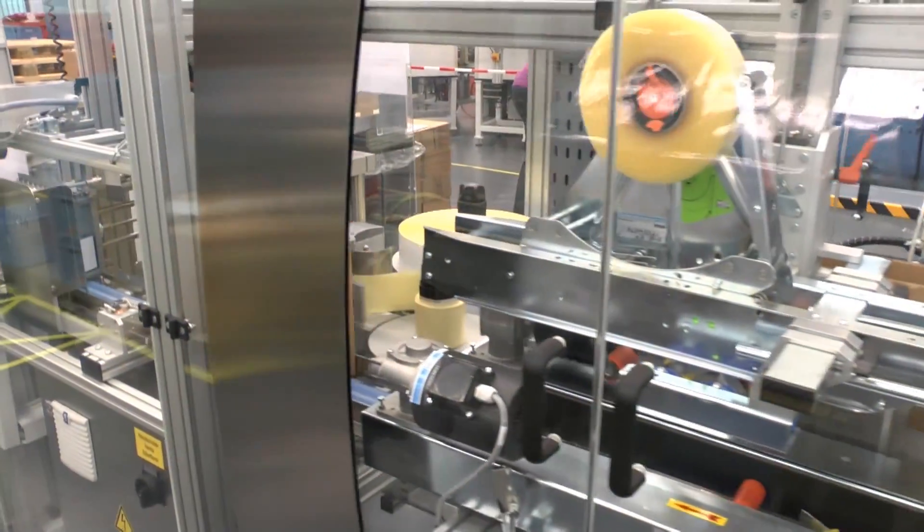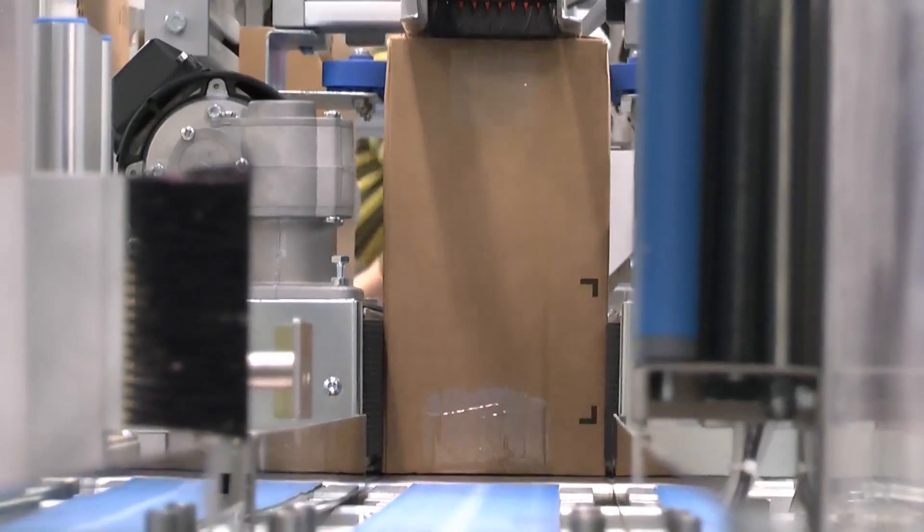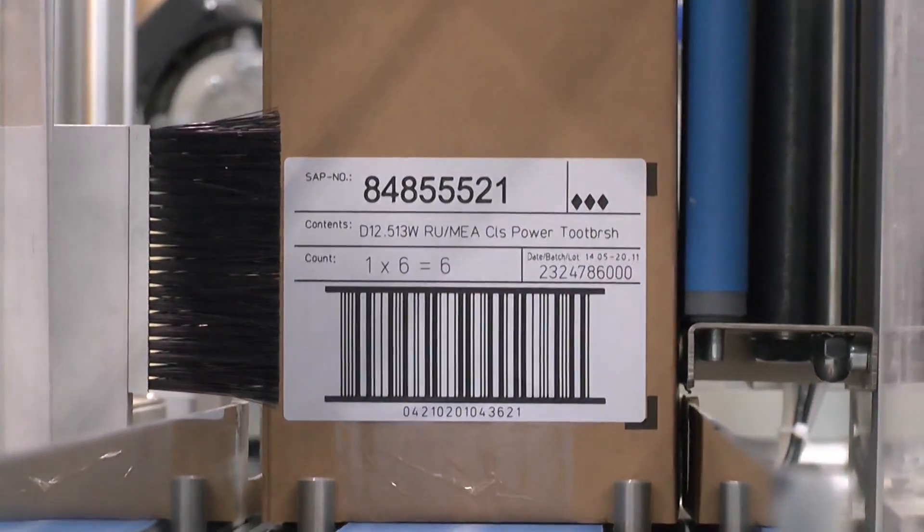For this reason, laser-activated labels produced by HERMA are now being applied to the packing cases. HERMA also supplies the appropriate labelling system.